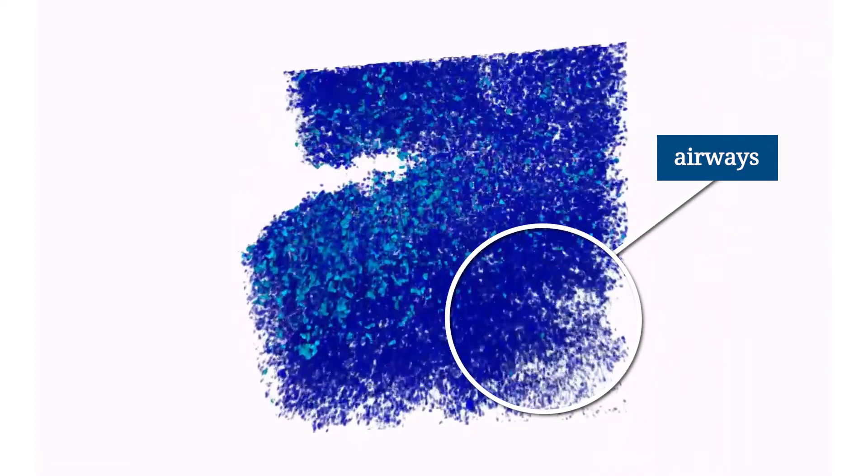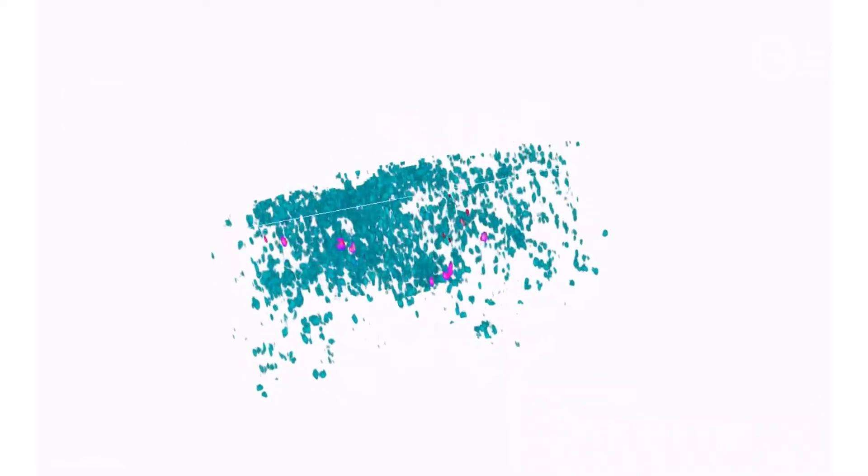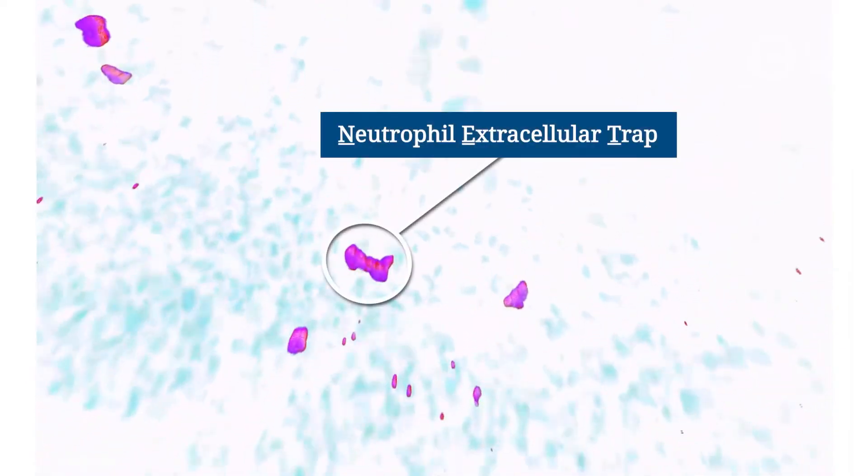In this damaged mouse lung, when you look past the airways, you see that the lung is filled with immune cells called neutrophils, here labeled in cyan. Neutrophils recruit more neutrophils and can damage the linings of the lung. If there is enough damage, they spill out DNA and chemical signals into a sticky network of filaments called a neutrophil extracellular trap, or NET, labeled in purple.